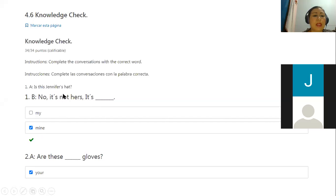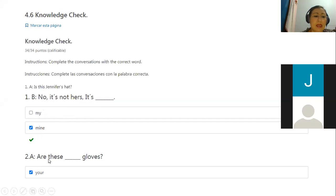Aquí vemos que tenemos como los tres tipos de posesivo — bueno, dos tipos, son tres en realidad. Jennifer's hat es possessive nouns, es lo que vamos a revisar ahora. No, it's not hers, it's mine — ahí estamos hablando de possessive pronouns. Y cuando yo digo en el número dos, are these your gloves? En este caso, 'your' es un possessive adjective, porque no está al final de la oración, is in the middle. Remember that the possessive adjectives are always at the beginning or in the middle of the sentence, but not at the end. The ones that go at the end are the possessive pronouns.